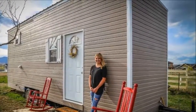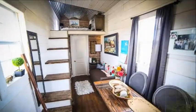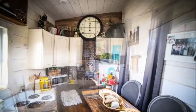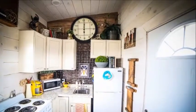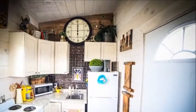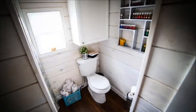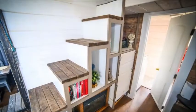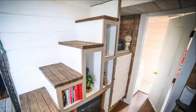Increasing rent prices in many cities are encouraging young adults to search for housing alternatives. For Jackie Kemp of Denver, Colorado, that alternative came in the form of a tiny house on wheels. Now 23 years old,